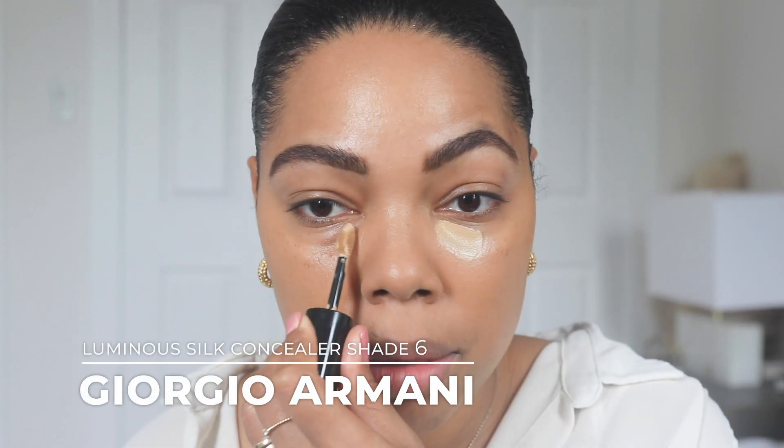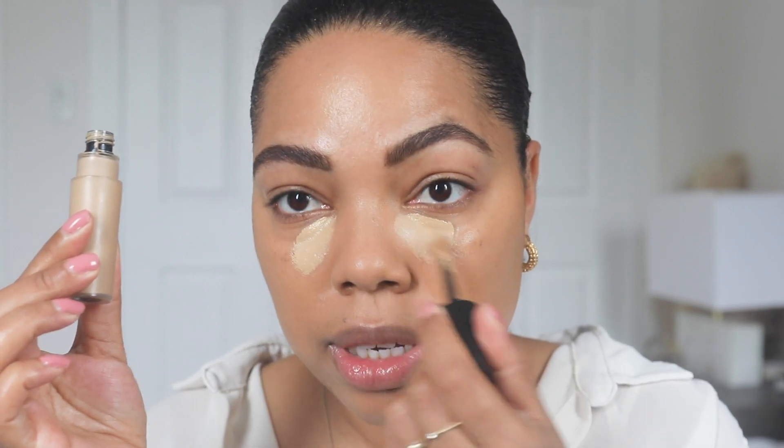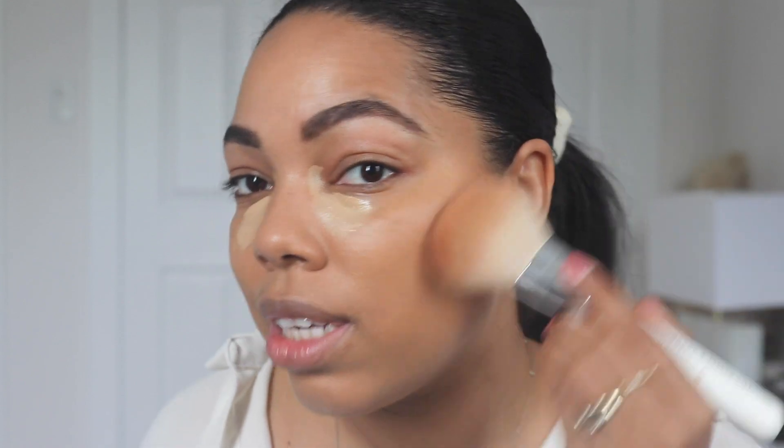I'm going to put a little bit of concealer on — I'm using my Armani Luminous Silk concealer. Just getting the corners here, which sometimes I forget. I'm going to let that set, and while that's setting I'm going to take some bronzer. I actually forgot my bronzer downstairs, so I'm taking two shades from this Anastasia Soft Glam palette to use as my bronzer. You gotta do what you gotta do sometimes!